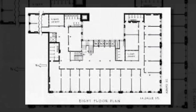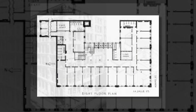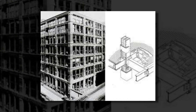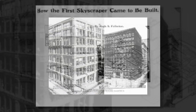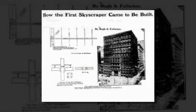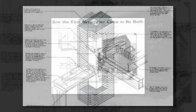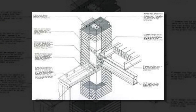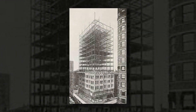In traditional construction, exterior walls, along with interior columns and beams, bore a structure's weight. Additional floors required heavier, thicker walls, resulting in smaller windows and limited natural light — a significant disadvantage before the widespread use of electricity. To admit the maximum amount of natural light to the Home Insurance Building, architect William LeBaron Jenney used an internal cage of iron and steel to free the exterior from its load-bearing role.